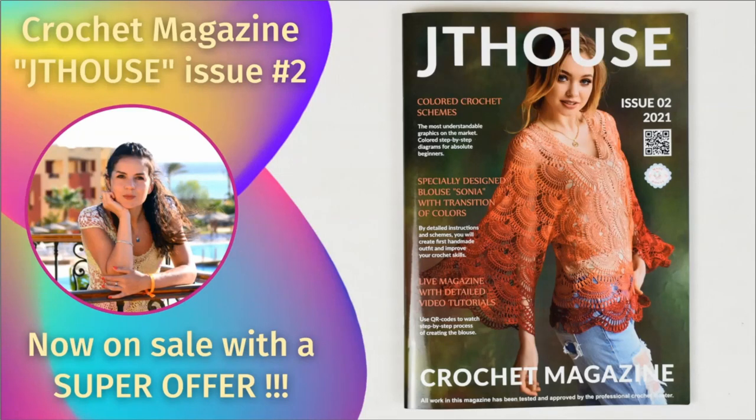Hello my friends! I have really great news! We have published our new crochet magazine JT House issue 2 about making gorgeous blouse Sonia. Now this magazine is on sale with a super offer.